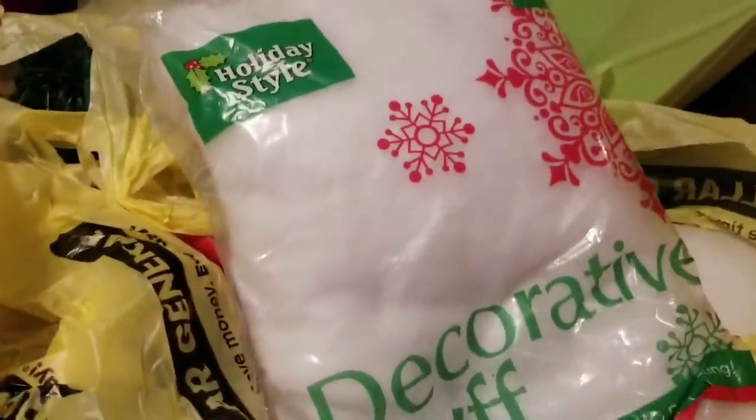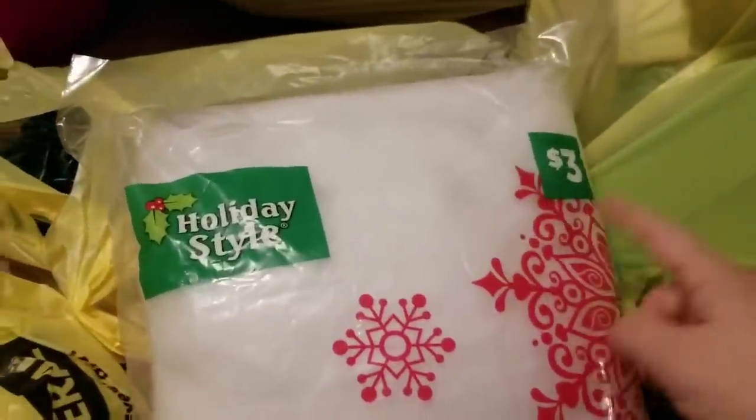This decorative fluff was originally $3 — I got two bags of it.